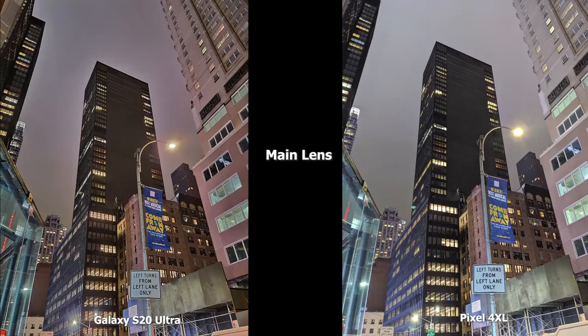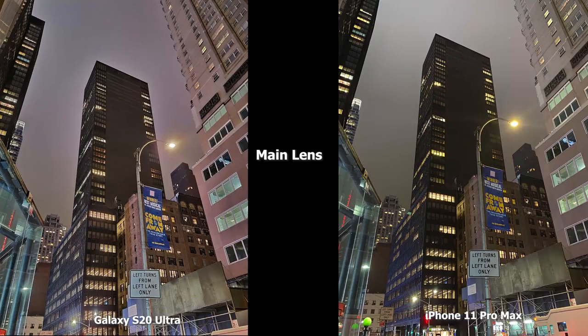Moving to the main lens, the Pixel 4XL is really bright in the scene. There's a lot of detail in both images — the S20 Ultra has nice details with a slight yellow tint. I like what the Pixel 4XL is doing. Compared to the iPhone 11 Pro Max, that image has much more of a yellow tint. Overall all are good, but I'd say the Ultra is better, then the Pixel 4XL, then the 11 Pro Max in this image.